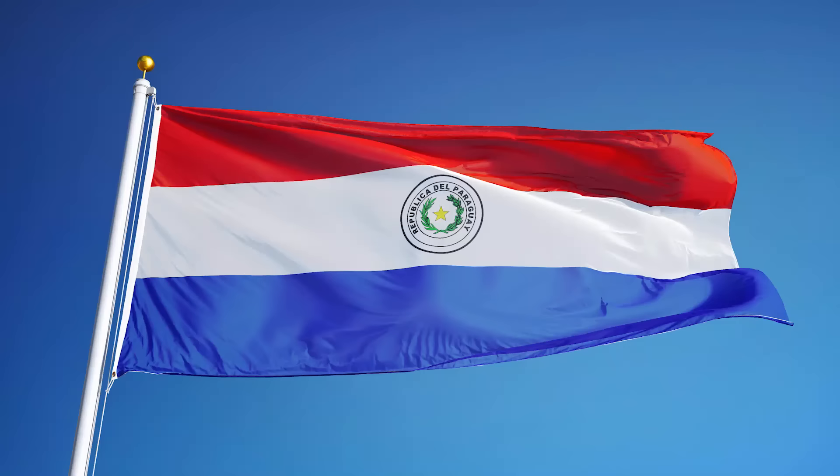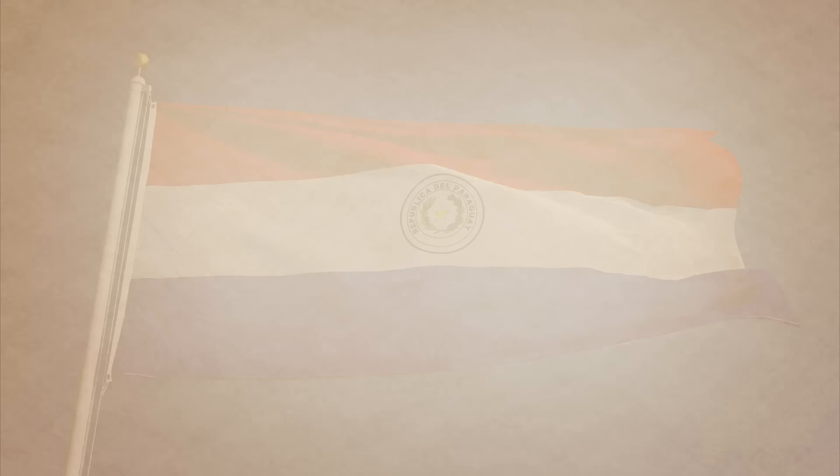Another country flag that is unique from the rest is Paraguay. Their flag has red, white and blue horizontal bands, with the country's coat of arms in the centre. However, what's unique about this flag is that the seal changes between the front, or obverse, and the back, the reverse side. This is the only national flag that's like this.